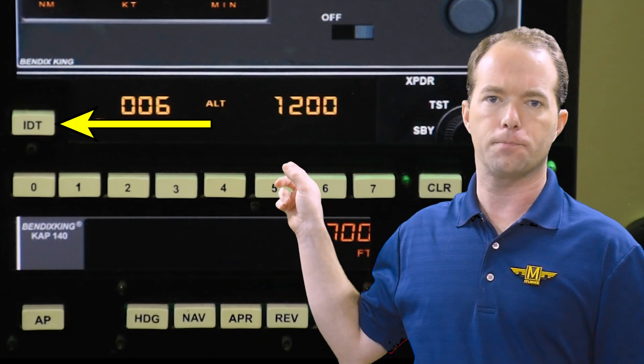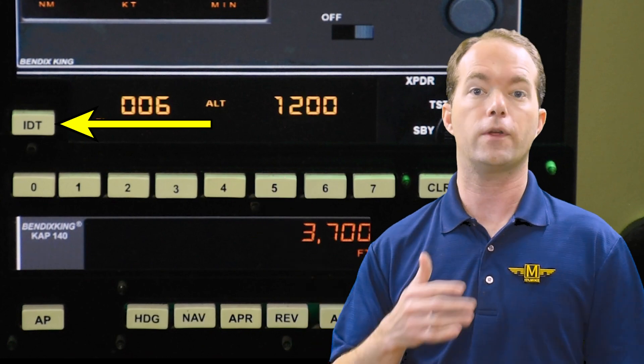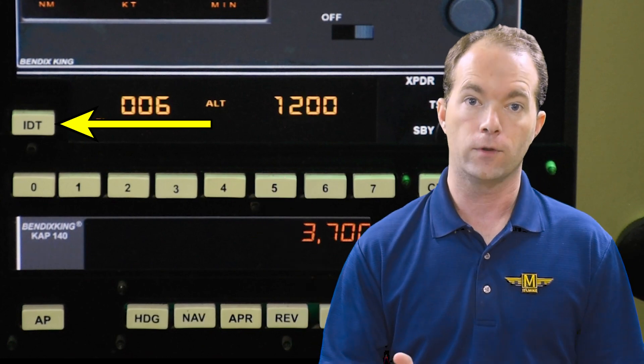If it's not one of those four codes, ATC will tell you what code you're going to squawk. They may also tell you to ident. There's a little button on the transponder that calls their attention to your data block on their screen so they know quickly which one you are. Don't ident unless they specifically ask, because it's very irritating to have a whole bunch of flashing data blocks for no good reason.